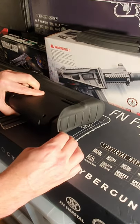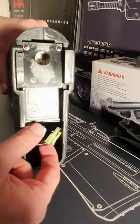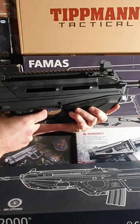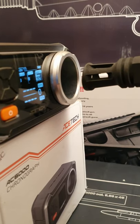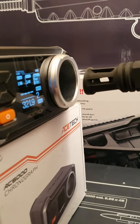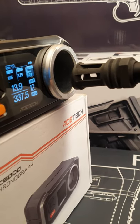Inside the stock is the battery compartment as well as the muzzle velocity adjuster, where you can make slight adjustments to the FPS. Chronograph readings came in at 326, 322, 321 with .2g BBs, and it fires 14 rounds per second.